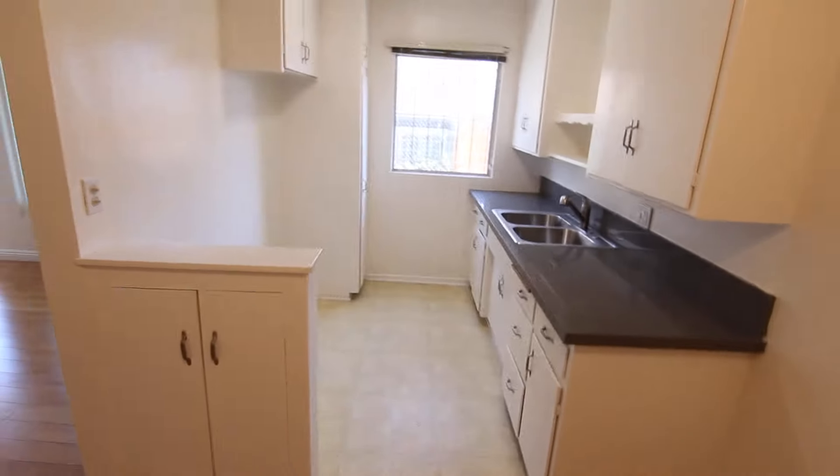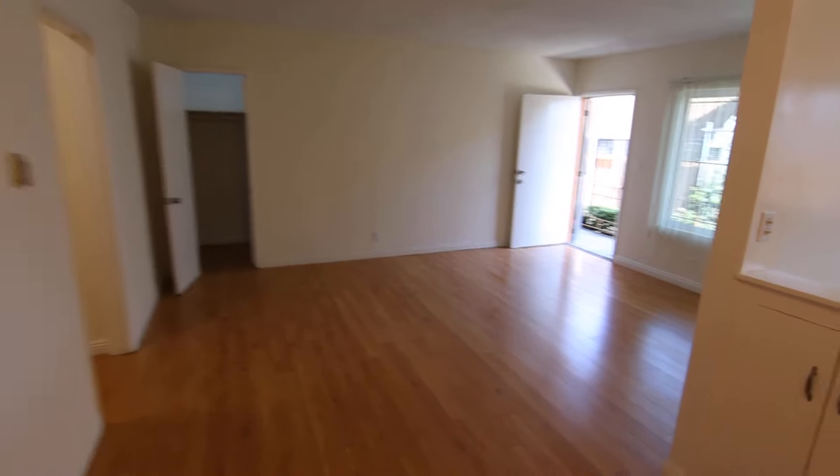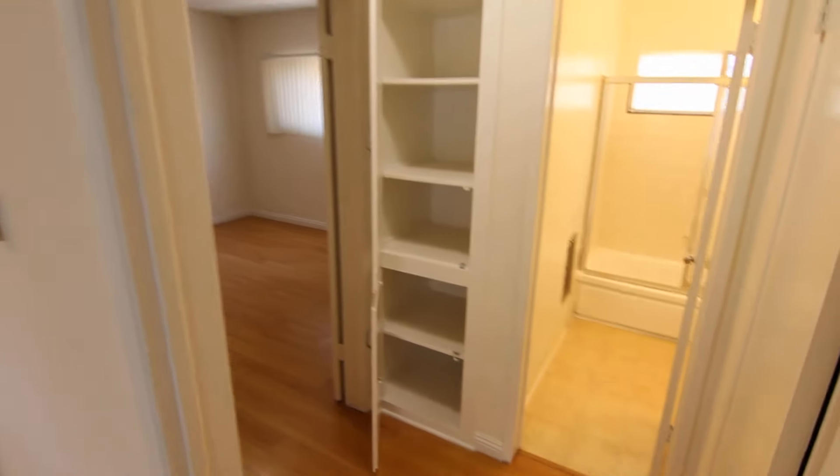So if you're looking for a great apartment in a central location for a good price with laundry on site, just fill out that request a viewing box, type in your info, and click send — and you'll be able to check it out in person right away.